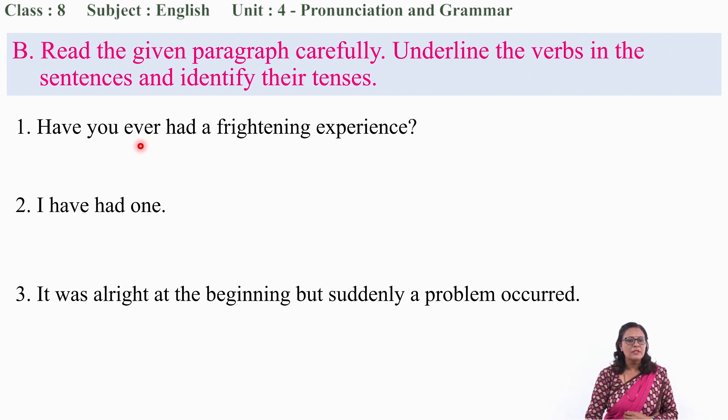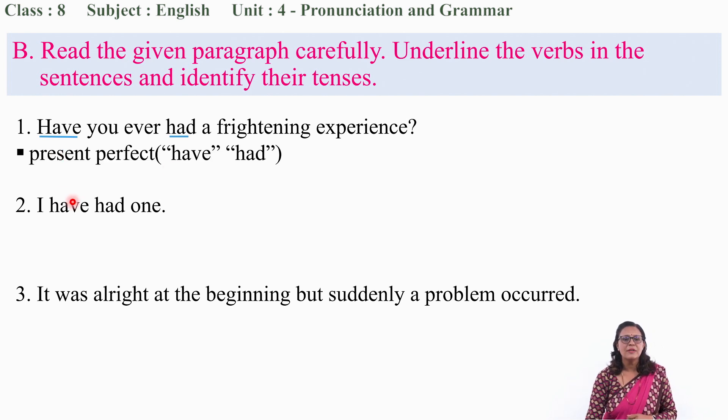Can you guess which word is the verb in question number 1? 'Have you ever had a frightening experience?' Which one is the verb? Have and had — both are the verbs used in this sentence. Now it's your turn to guess. What is the tense of this sentence? Present perfect tense, because the sentence uses 'have' and 'had.' This is present perfect tense.